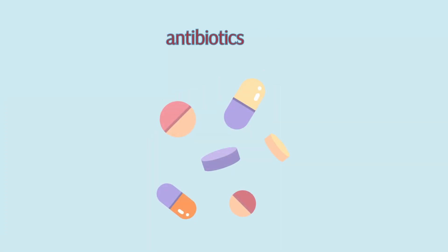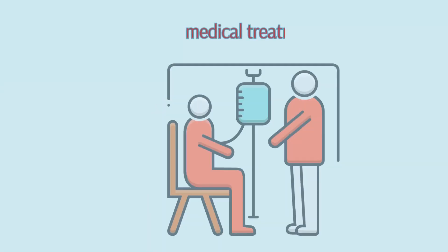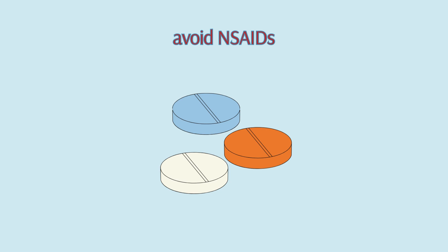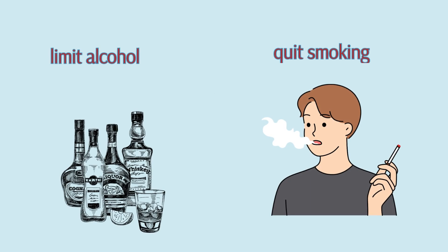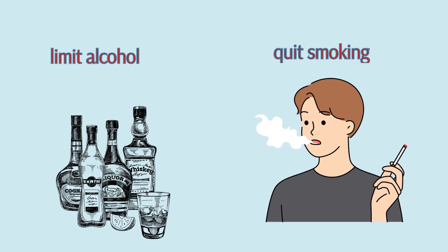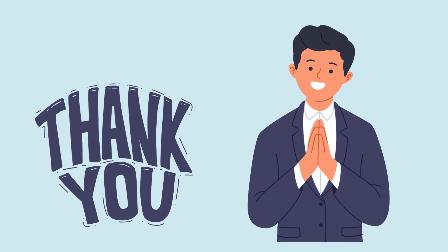Treatment for peptic ulcers typically involves medication to reduce stomach acid, such as proton pump inhibitors, and if necessary, antibiotics to clear a Helicobacter pylori infection. Alongside medical treatment, lifestyle changes like avoiding NSAIDs, limiting alcohol, and quitting smoking can help heal and prevent further ulcers.